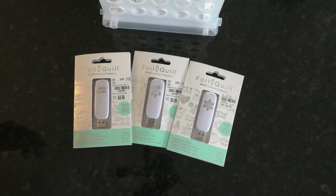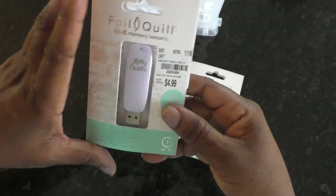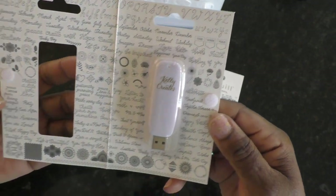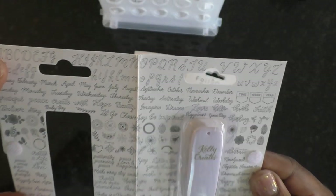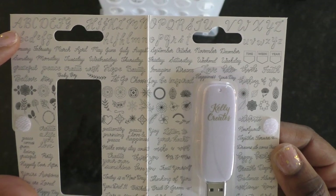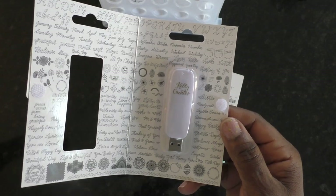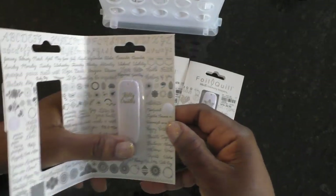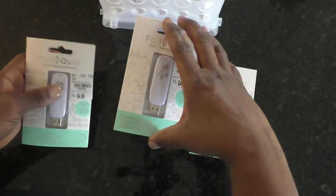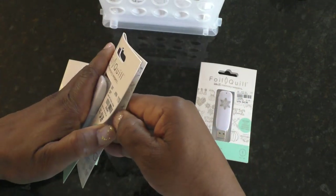Staying with the We Are Memory Keepers theme, I found these foil quill pens from Kelly Create. I got these because I don't necessarily need the hot foil machine to use them. There's even an alphabet included, available in SVG and PNG format. I can print these out on a toner-based printer and run them through my Mink to get foiling. I can also upload these and cut the images out on my Brother or my Cricut Maker.